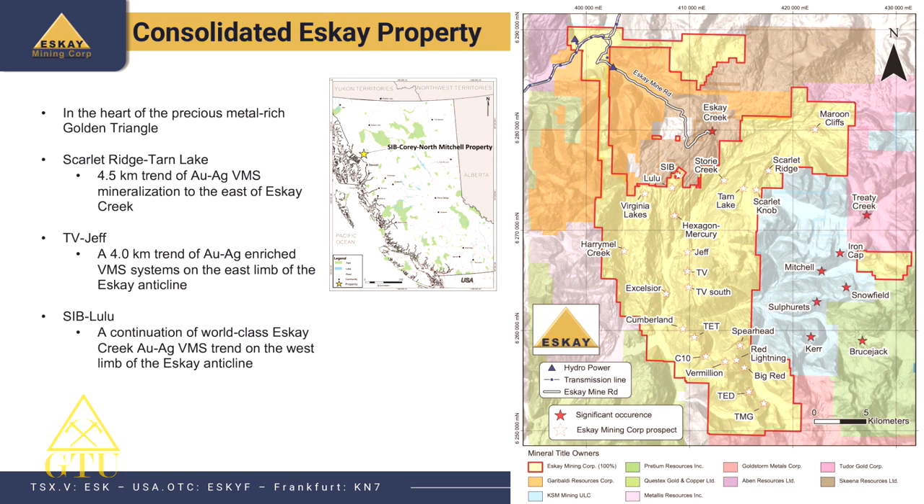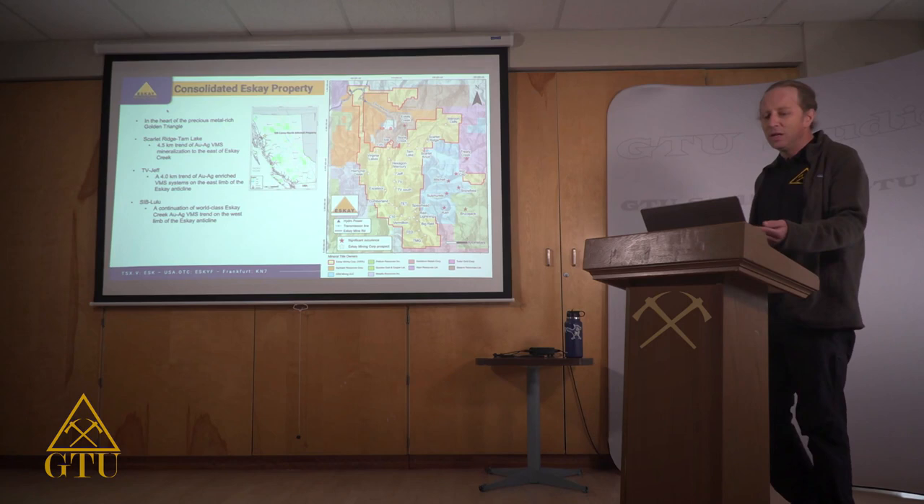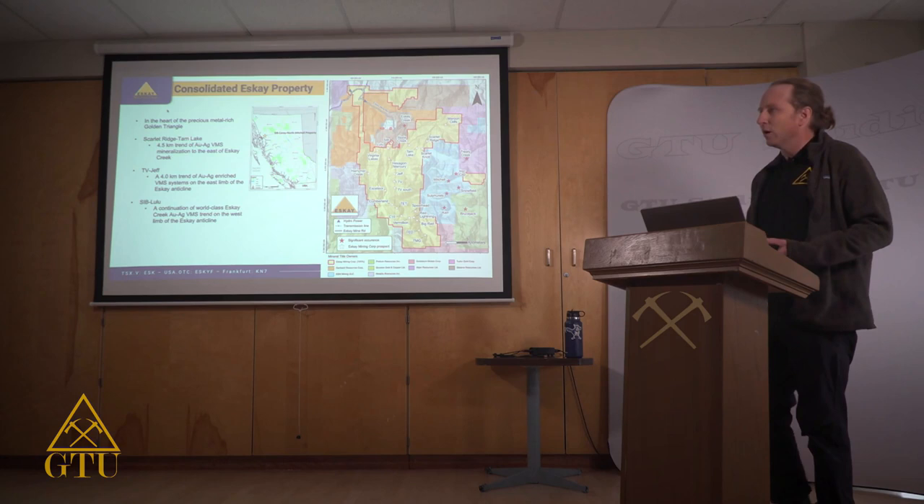Our VMS focus is driven by Eskay Creek, controlled by Skeena Resources, historically the highest grade gold find in the entire world. Its discovery in 1988 drove a lot of exploration in this area, though work here began around the turn of the 20th century. We're focusing on the VMS deposits on our property — notably the TB and Jeff deposits, as well as Sib and Lulu, and other showings we've found over the past few years.